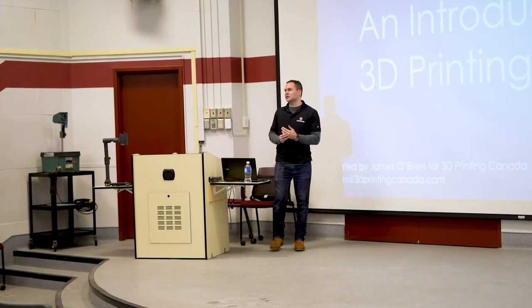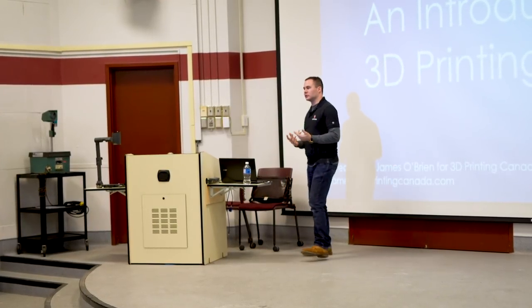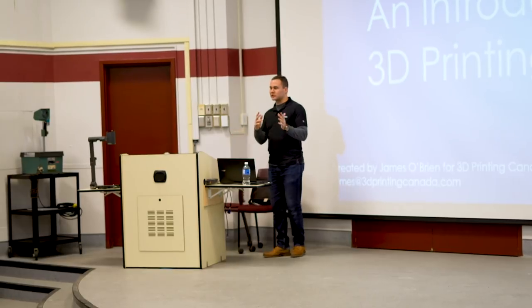This is a quick introduction — a very top-level overview of 3D printing and the 3D printing industry, covering where we're at and maybe where it's going.